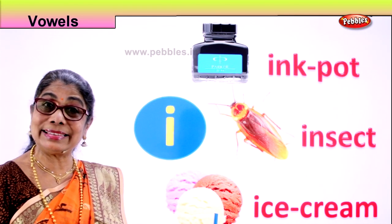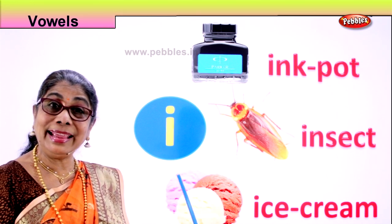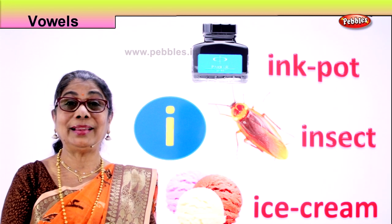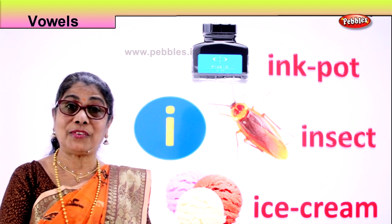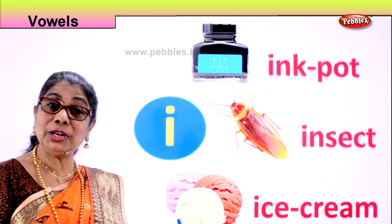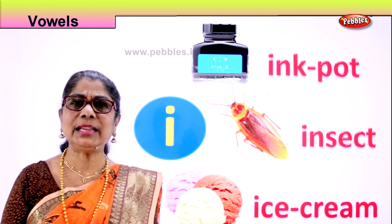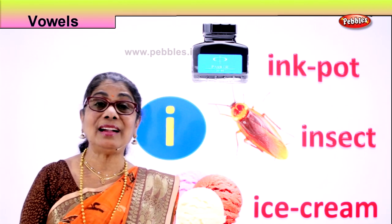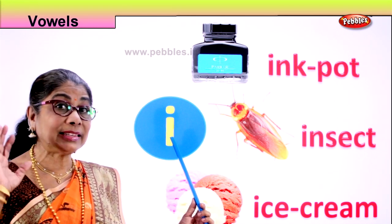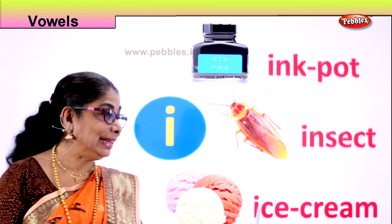Next picture here. What is this? Ice cream. Letter vowel I. Sound E. Ice cream. What do you do with the ice cream? You eat it. Where do you get it from? Ice cream shop. Mummy collects the ice cream, puts it in the fridge, waiting for you to come from school. Is it yummy? Yes. What taste do you like? Strawberry, vanilla, pista — all kinds you get. Vowel I. Sound E. Ink pot. E. Insect. E. Ice cream. Very good.